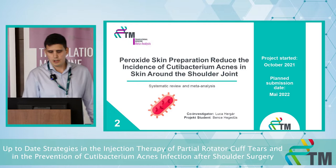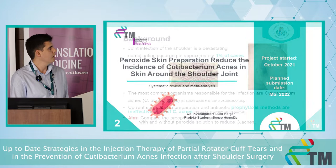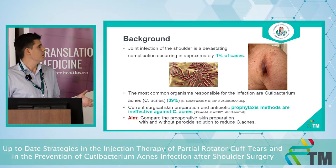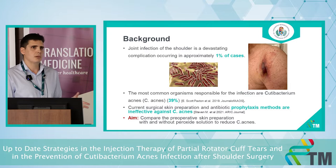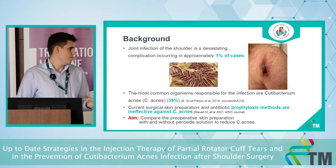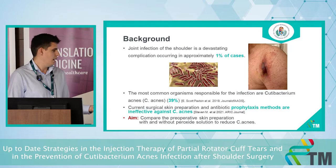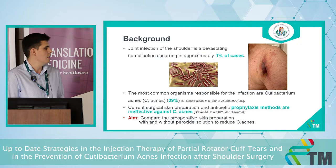Now let's talk about the second topic: whether peroxide skin preparation reduces the incidence of Cutibacterium acnes in the skin around the shoulder joint. After shoulder surgery, approximately one percent of patients develop some kind of septic infection, and the most common organism is Cutibacterium acnes — an anaerobic gram-positive bacterium that lives in the sebaceous glands. That is why we need to add a peroxide solution, because current surgical skin preparations are ineffective against C. acnes. Our aim is to compare skin preparation with and without peroxide solution.